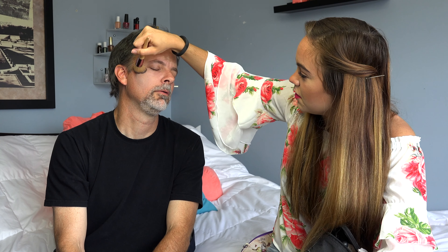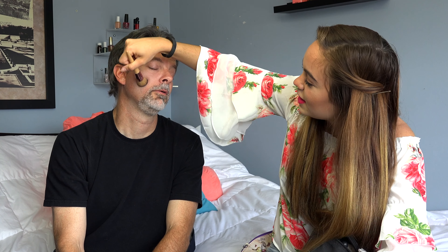Hey guys, it's Charles. Today I am gathered here with my Padre, and since it is Father's Day on Sunday, I wanted to do it around the same time of Father's Day and do something fun. What kind of fun are we talking about, Charles? We are talking about makeup on my dad's face.